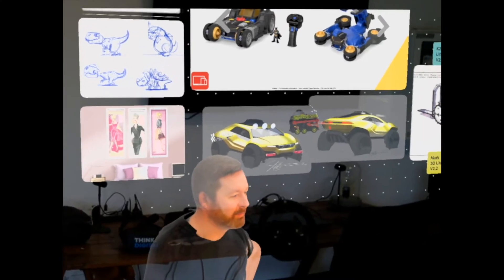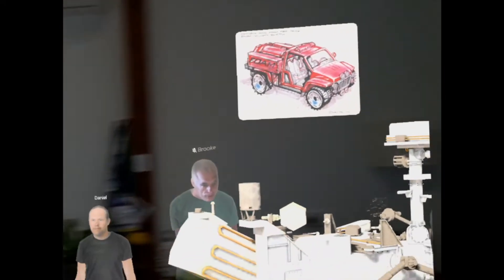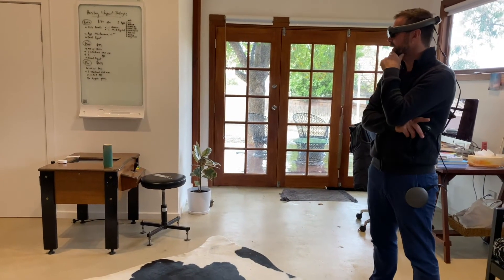I highly recommend you join our Slack community. I'm always posting in there, and it's a great way to get the most up-to-date tips and tricks. There is a button to share your screen — so this is my screen from my computer.